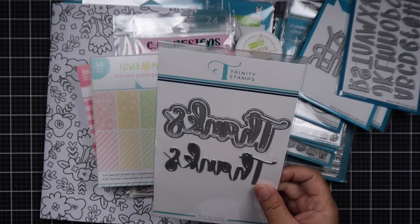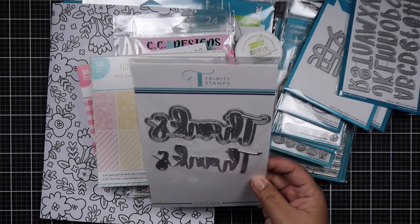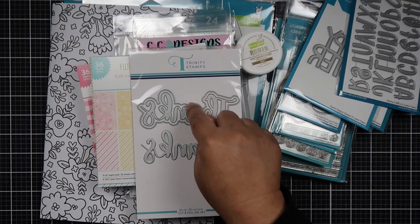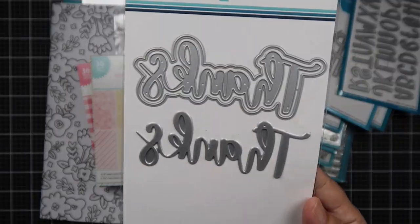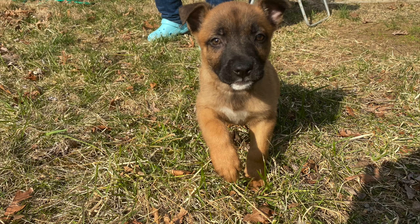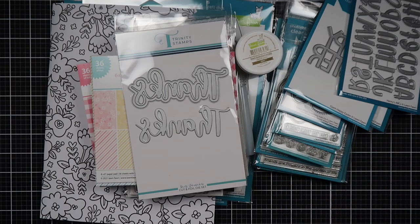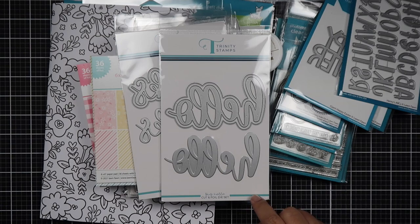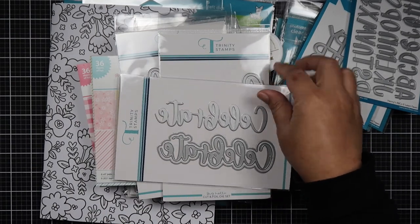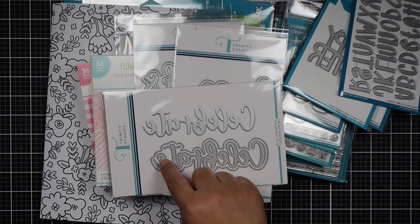I got the Trinity Stamps Cut and Foil Die Set because I'm getting into hot foiling. What I like about this is there's the hot foil part, the die cut part, and the shadow part of the word. If you hear scratching back there, that's our new addition — we adopted and rescued a puppy named Shelby. She is nine weeks old and we love her so much. I also got the Big Hello Cut and Foil Die Set — hot foil part, die cut part, and shadow. And then I got the Celebrate die set — hot foil part, die cut, and shadow.